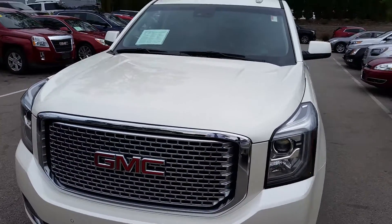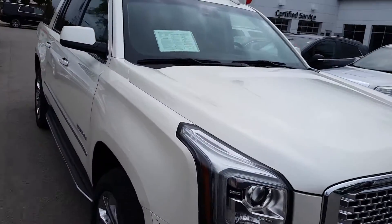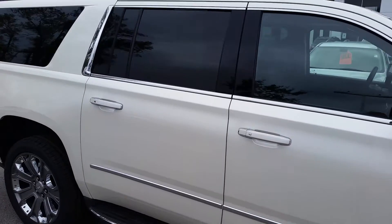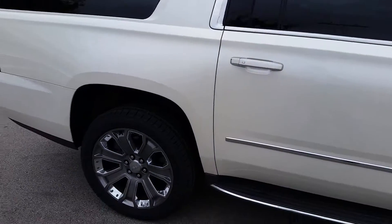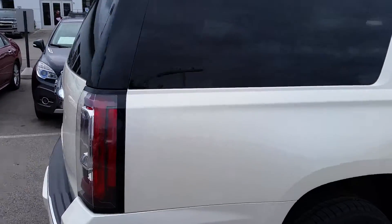Hi, this is Adam Coldaway from Boucher Buick and GMC in Waukesha. Today we have our 2015 GMC Yukon XL in white pearl with great rims — 22s. It's the XL, so you get lots of room in the back.